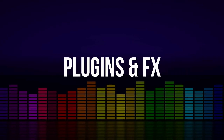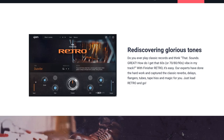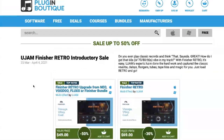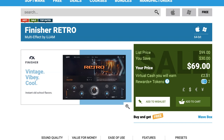Latest in plug-in news — U-Jam released Finisher Retro, capturing classic reverb, delay, flanger, tube, and tape hiss — capturing the magic of the 60s through the 90s. The plug-in is available on intro price $69, normally $99. It's also for sale over at Plugin Boutique where you can pick it up and get $2.51 in rewards points.